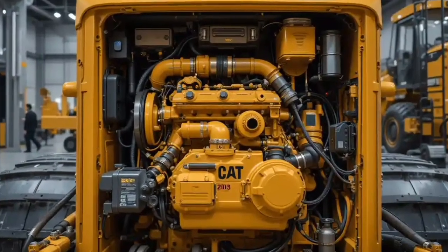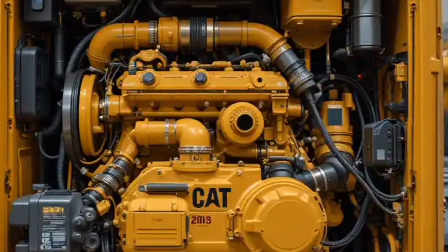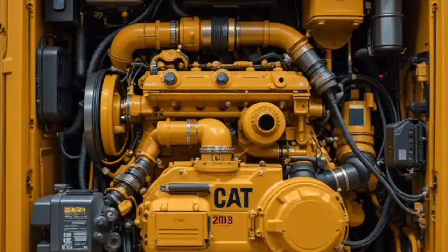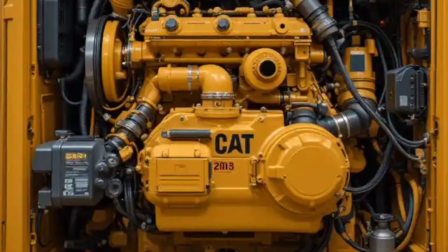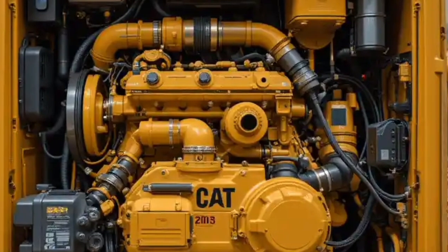Caterpillar has also improved safety all around the machine. From better handrails and access ladders to collision avoidance systems and 360-degree cameras, this machine is designed with worker protection in mind. You don't just get a powerful bulldozer — you get a safer, smarter one.